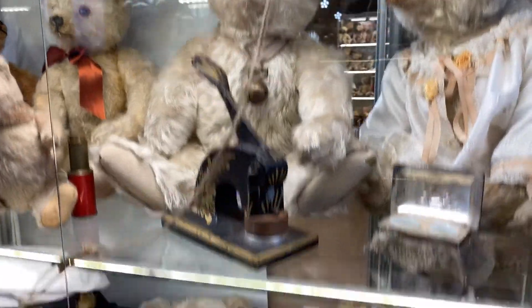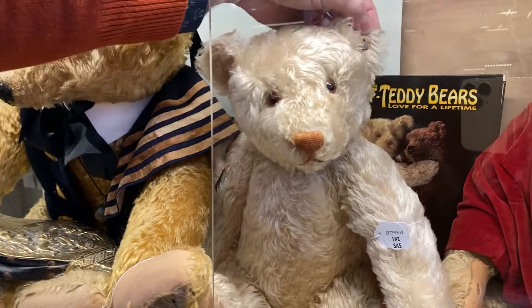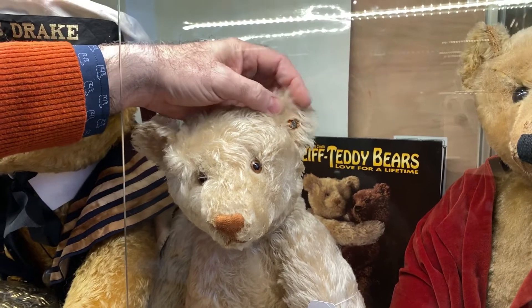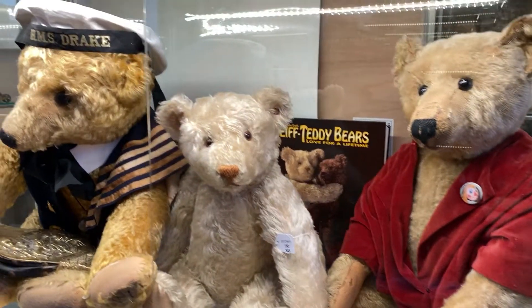Look at this beautiful white Steiff from the 1920s. Look at him with his big oversized button and the red tag — that is so rare. The first tag was white, and then it went to red. Isn't that amazing?